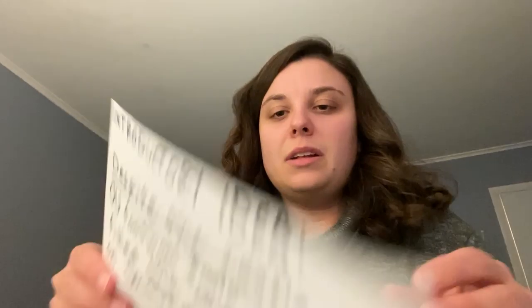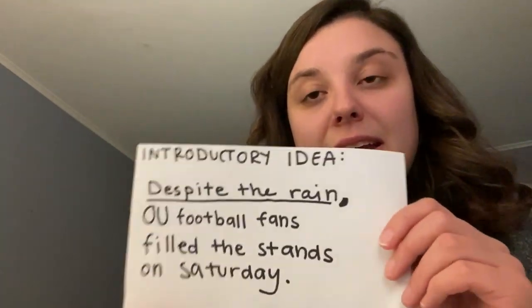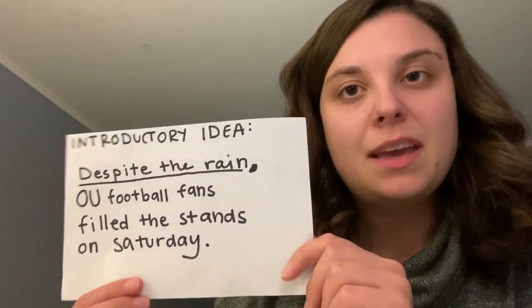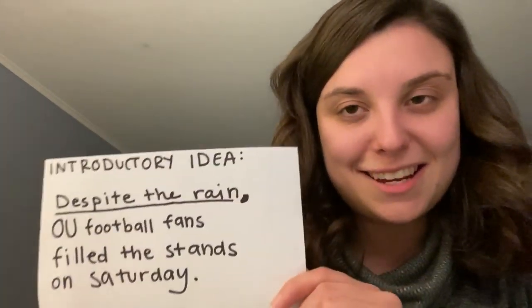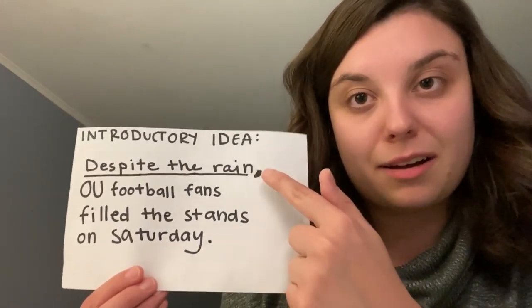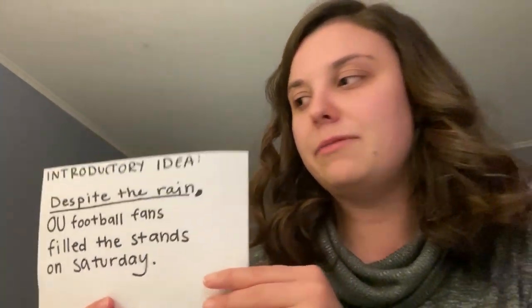Second rule: introductory ideas. You need a comma after an introductory idea in a sentence. This is a phrase that kind of starts out the sentence but is not a full sentence. For example: 'Despite the rain, OU football fans filled the stands on Saturday.' 'Despite the rain' cannot stand on its own and it comes before an independent clause. If you have a fragment that cannot stand on its own as a sentence and comes before an independent clause, you need a comma after it.